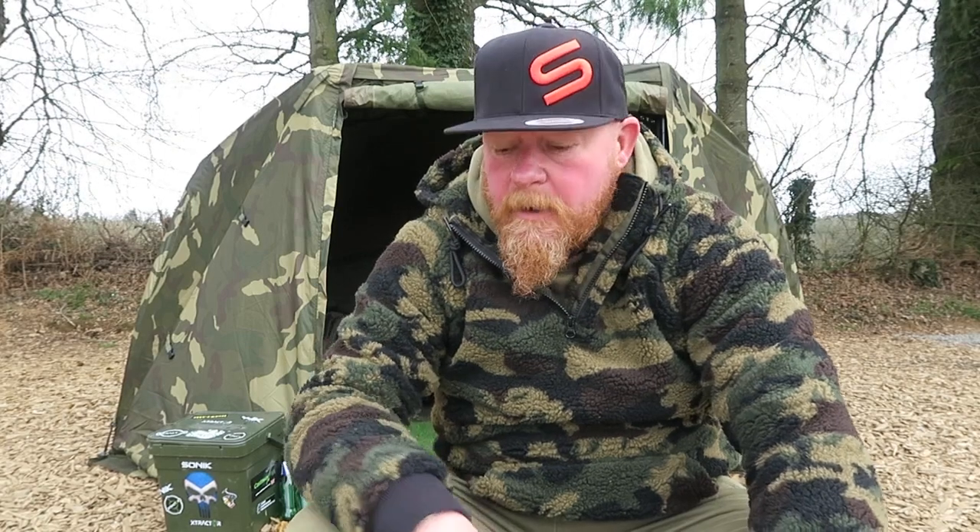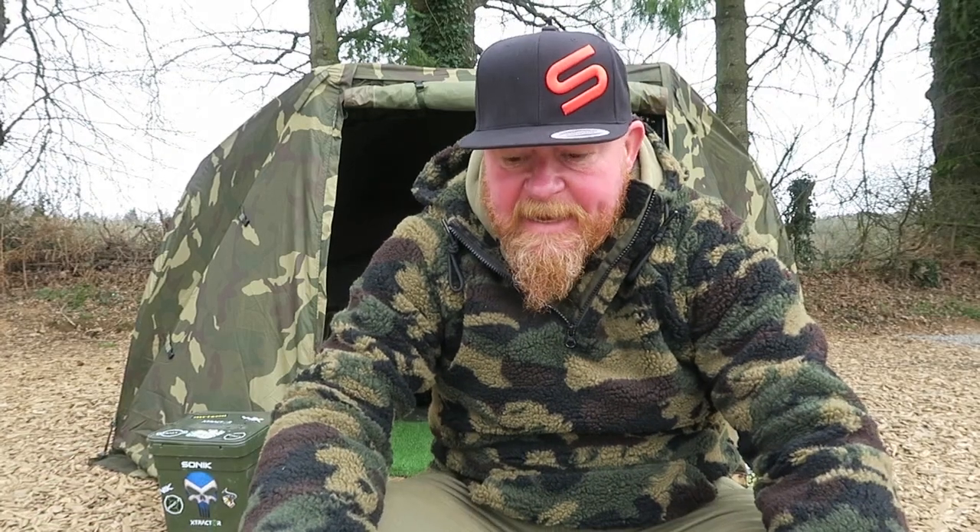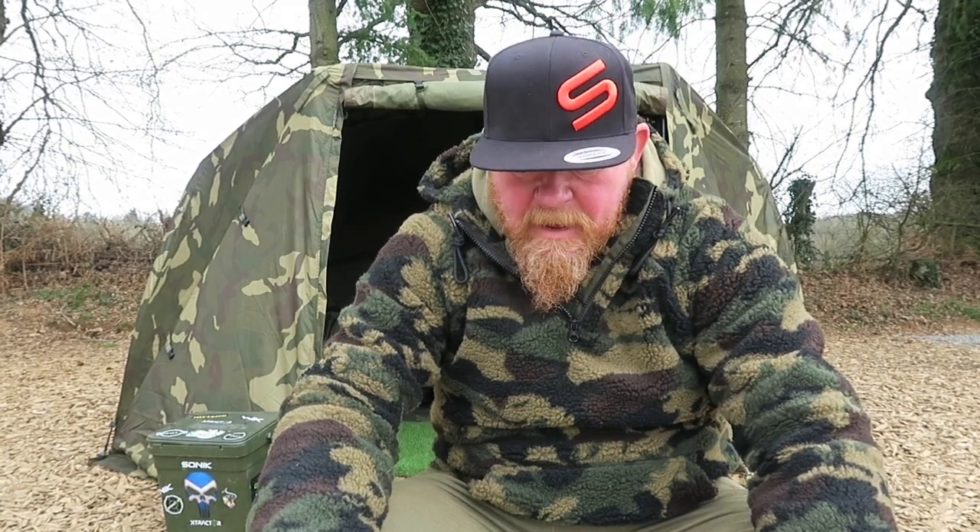Hi guys and girls, so I'm in France, came over yesterday with them, one night cold last night. But the reason for the vlog today is just to talk you through the Intrepid bait boat from Future Carping. It's a contentious subject — some people love them, some people hate them — but there is a time and a place, I believe.